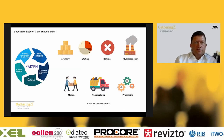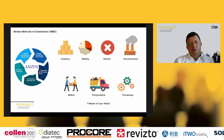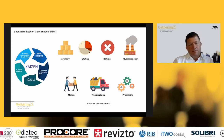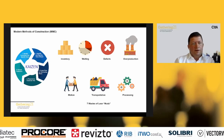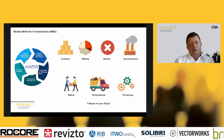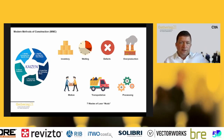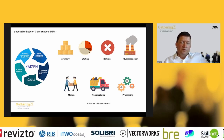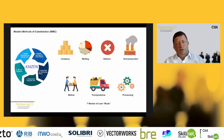Modern methods of construction can be seen as a lean construction methodology. Looking at the five principles of lean derived by Womack and Jones, these principles are applicable to modern production and manufacturing. Modern methods of construction align very much to these — particularly creating flow by eliminating waste. What we want to do is create the flow of design and construction and eliminate all waste.